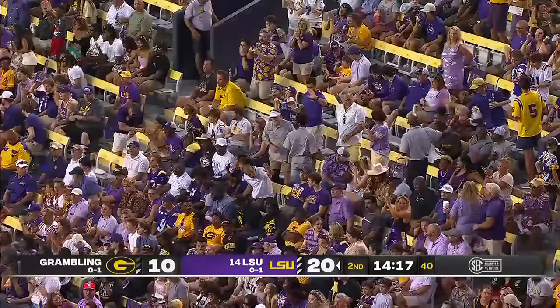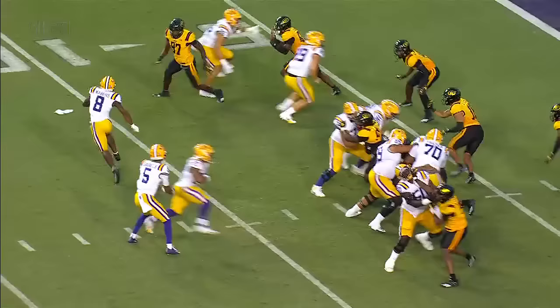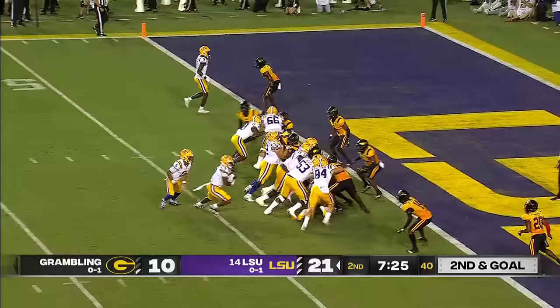He made that look really easy. Malik Nabors in from seven yards out — it was the lazy jog over. Number 97, and I'll take my matchup with number eight against the defensive end any day of the week. That's a passing touchdown, and that's number three for Daniels. He's got the hat trick here in the first half.